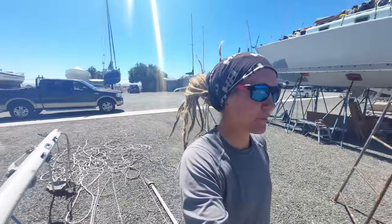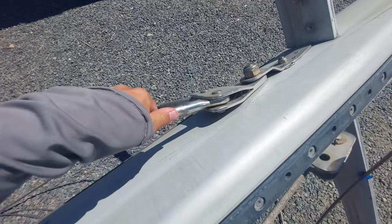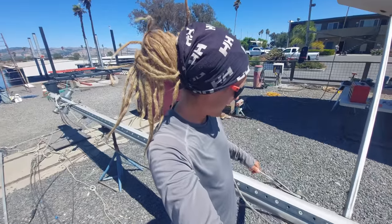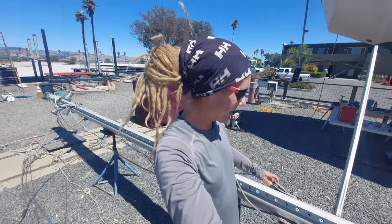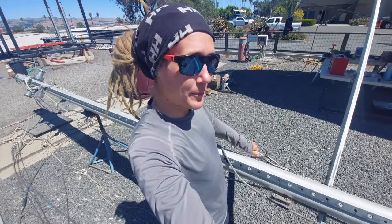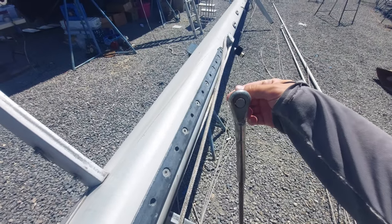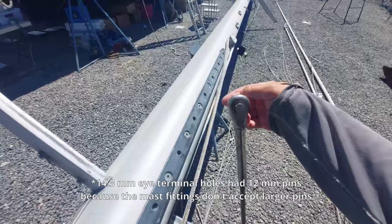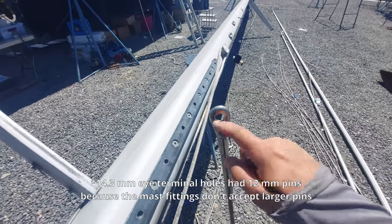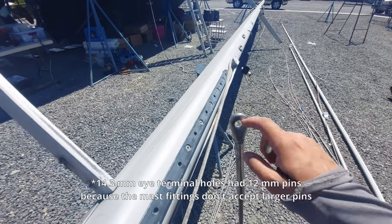The first serious problem is the rigging. What's going on with these wires is that the eyes are mismatched with the pins — they are the wrong size. The eyes are too big for the pins. This pin is inside and this is the sizing, and this is obviously not correct because it places stress loading or point loading on the eye.